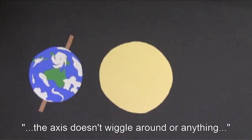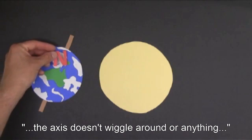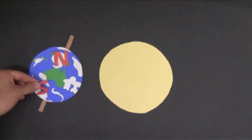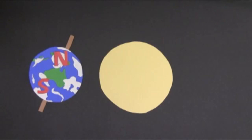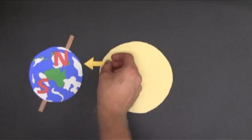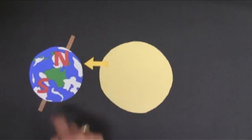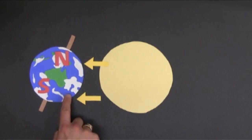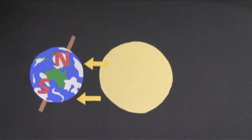The axis just stays fixed in a certain direction. So when the Earth is over here, the Northern Hemisphere is angled towards the Sun, and the Southern Hemisphere is angled away. When a hemisphere is angled towards the Sun, the Sun's rays hit it directly — that's what's happening in the Northern Hemisphere here. But when the hemisphere is angled away from the Sun, like the Southern Hemisphere here, the Sun's rays hit it indirectly.